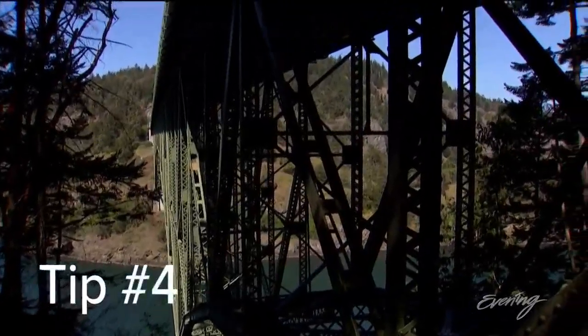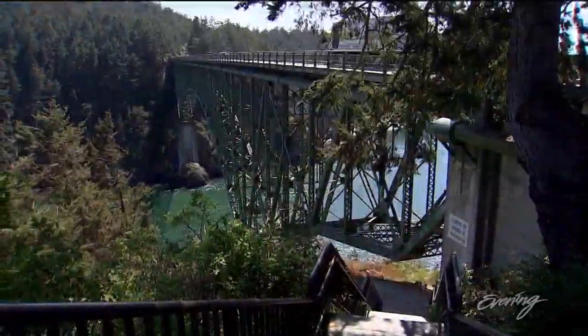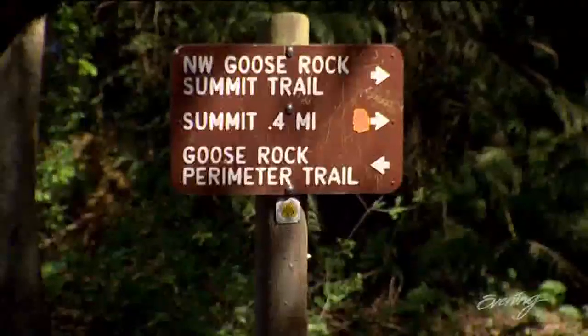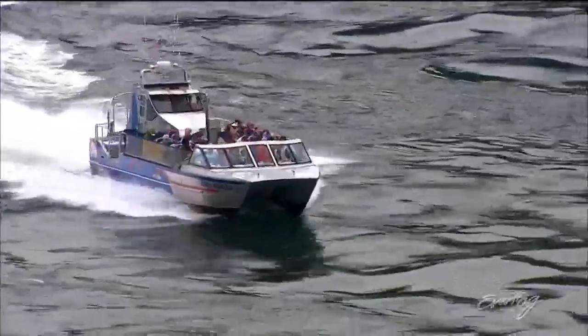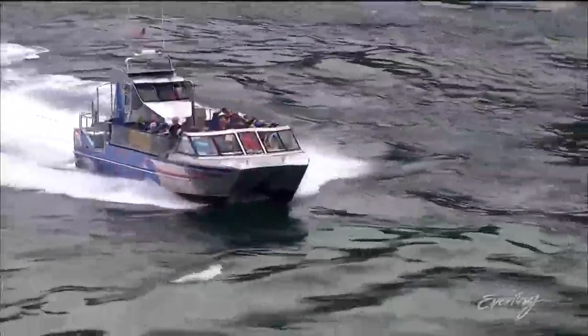Tip four: don't just look down, gaze up. Stairs lead to the bridge's underside and you can hike several trails from there. Then it's time to get on the boat tours — Deception Pass Tours — and take the boat underneath the bridge and out through the islands and see it from a different perspective.